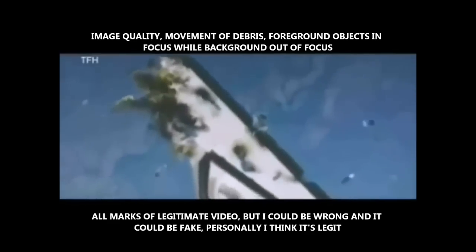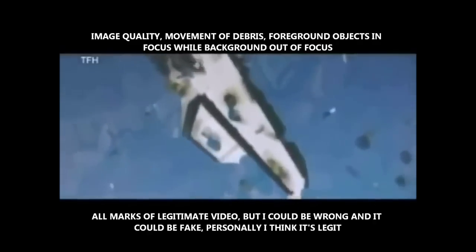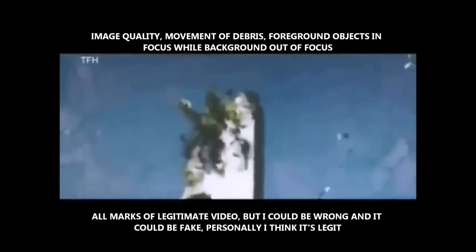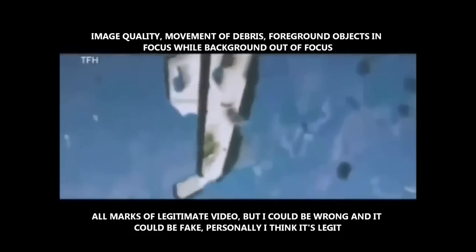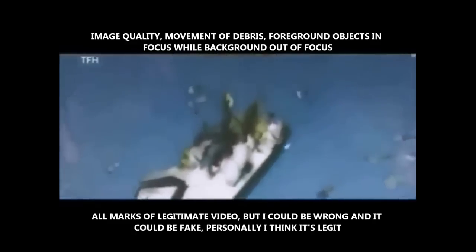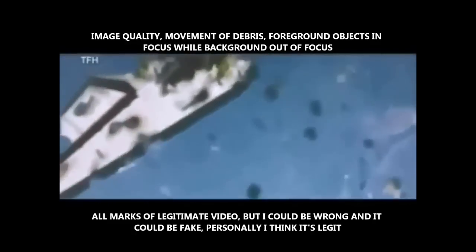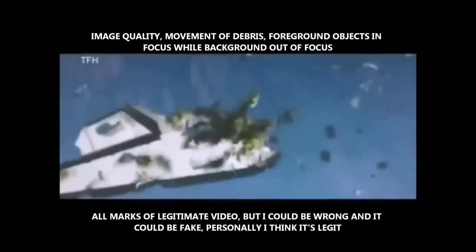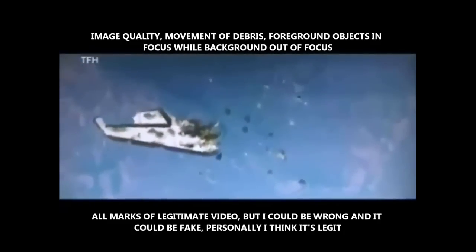Flight, MAX GO — we just lost tire pressure on left outboard and left inboard, both tires. FYI, I've just lost four separate temperature transducers on the left side of the vehicle — hydraulic return temperatures, four high return temps to the left outboard and left inboard elevons. Is there anything common to them — DSC or MDM or anything? You're telling me you lost them all at exactly the same time? No, not exactly — they were within probably four or five seconds of each other.